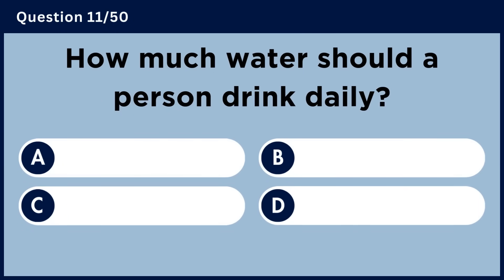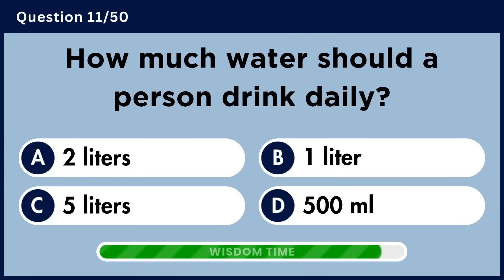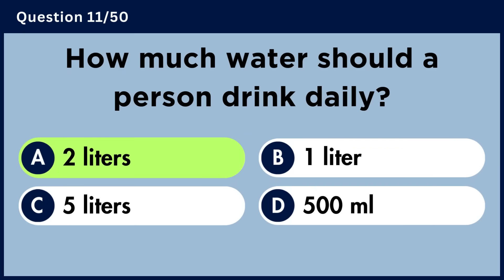How much water should a person drink daily? Answer A: Two liters.